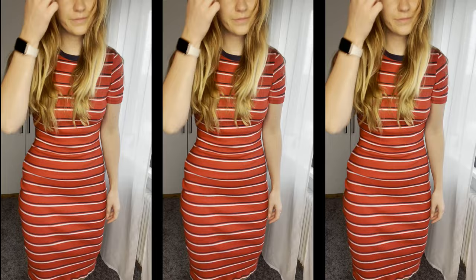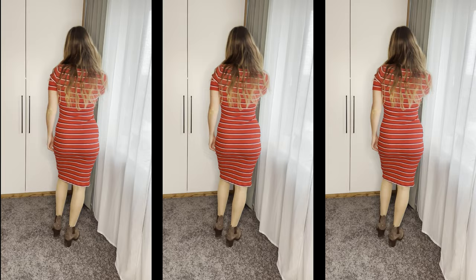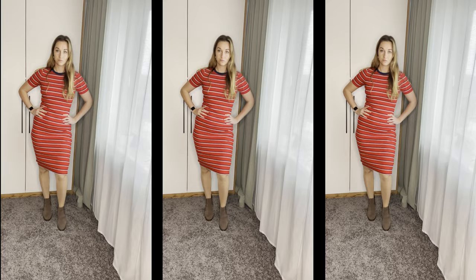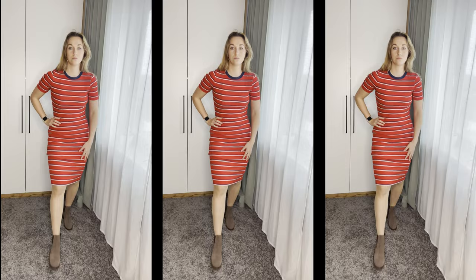For outfit number one I chose something a bit more colorful — this beautiful tight-fitting dress from Tommy Hilfiger. I really love the way it fits, and for this outfit I chose a see-through pair of stockings. The reason I chose stockings is because the dress is so tight-fitting that tights would look a bit weird around my stomach. Stockings still give you extra warmth but you cannot see them in your middle area. I paired it with brown boots with a small heel, still very comfortable, and I feel very comfortable and confident.